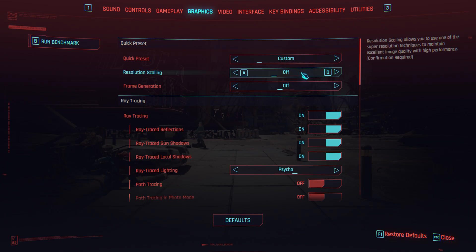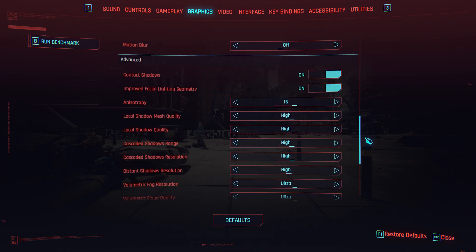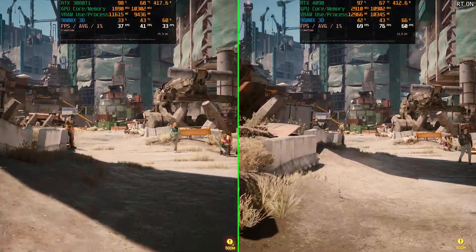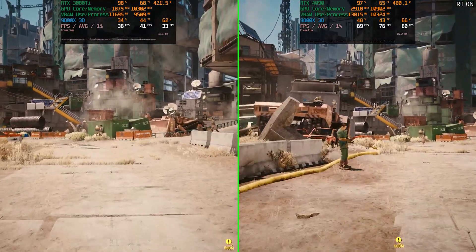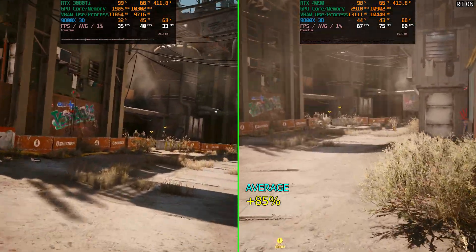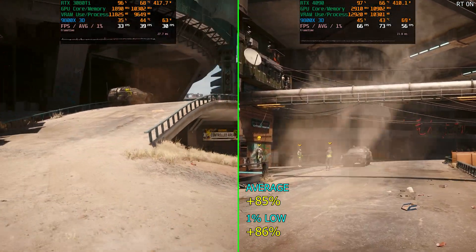Our resolution is still 1440p, and the only thing we've done is maxed out the ray tracing but not path tracing. With psycho ray tracing at native 1440p, the 4090 went up big time — it was 85% faster on average FPS, whereas previously it was only 44% faster. On the 1% lows, it was 86% faster, which is a really nice improvement over the previous generation's high end. Very impressive.